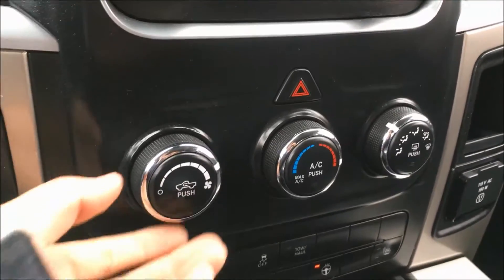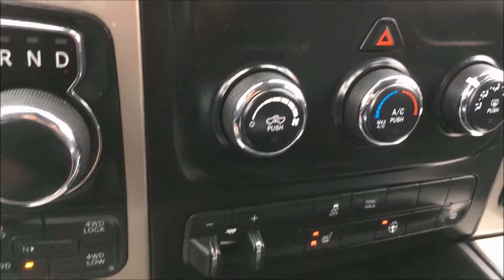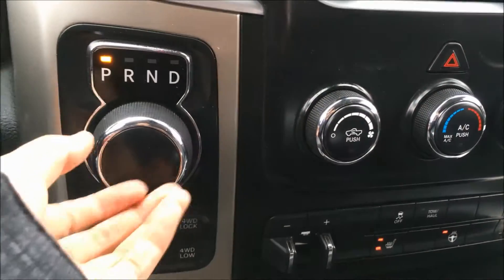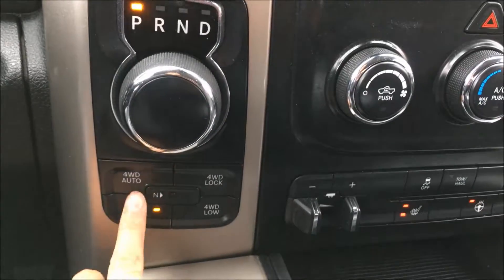Panning down underneath is where you'll find your climate control knobs — it's blasted on the heat right now because it's freezing outside. Over on the left side is where you'll find your shift knob and your four-wheel drive modes.